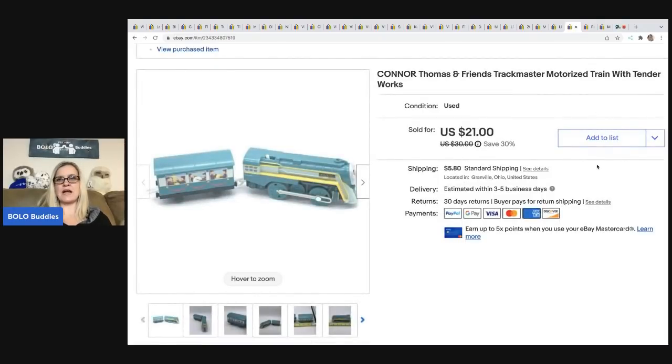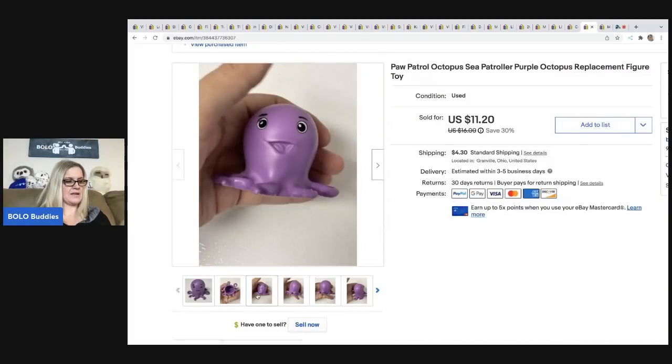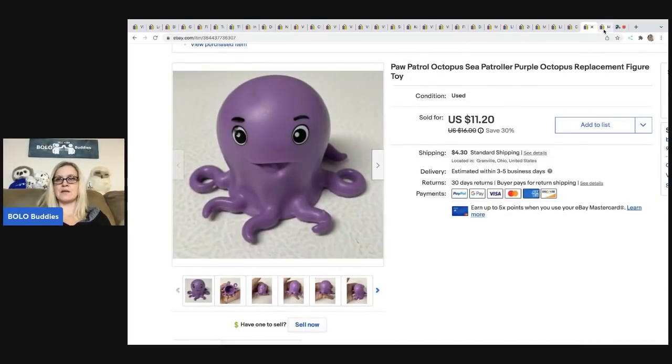The next item is this Connor Thomas and Friends Track Master motorized train. I got it at a thrift store for 75 cents and took a best offer of $15; the buyer was all in for $20.80 — and if I remember correctly, that one went to Canada. Next is a Paw Patrol octopus — just a replacement figure for the Sea Patroller. I sold it for $11.20; the buyer was all in for $16.61, and I got it at a garage sale for 50 cents. The last item is this Mattel Disney Pixar Cars Team Mater die-cast car — new in the package from a garage sale for $1. Always pick up new in the package. It sold for $15.40; the buyer was all in for $22.58.